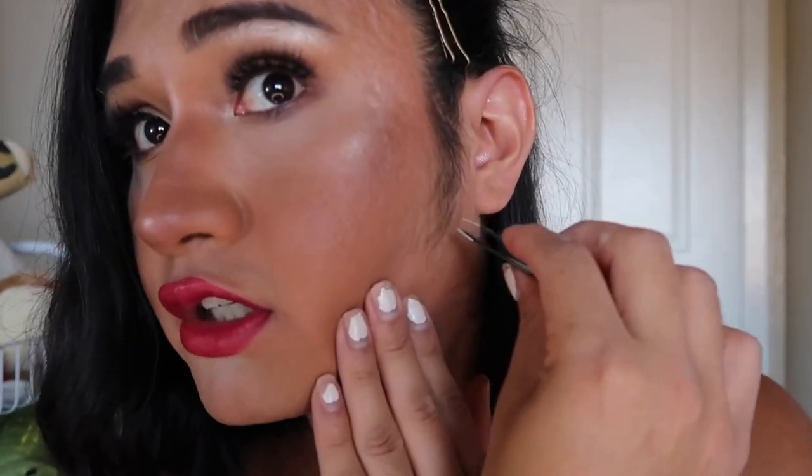Pretty much all we're gonna do is get rid of these hairs and start plucking. I know it's gonna hurt — take a sip! It's gonna hurt like crazy. Start from the outside and just go ahead and start plucking. We're gonna get rid of all that.